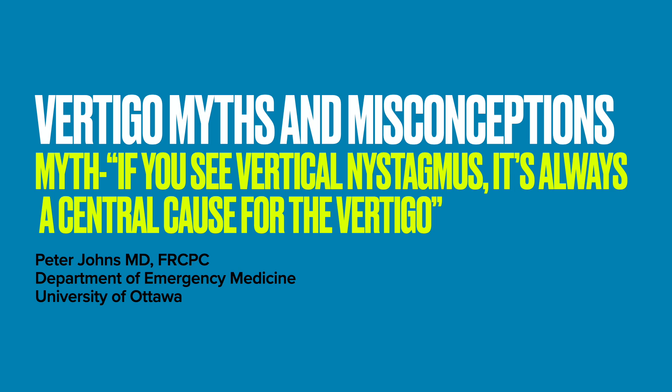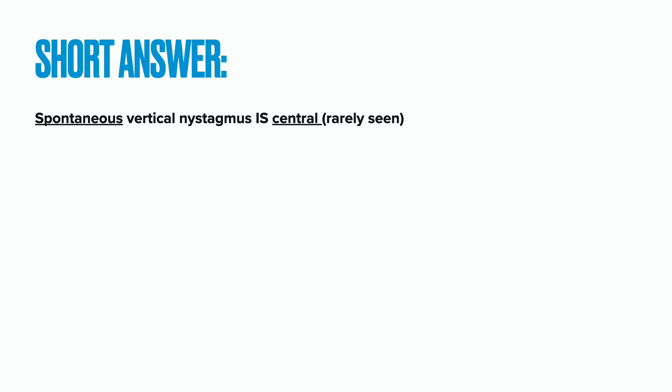The short answer as to why this is a myth is: although sustained, spontaneous vertical nystagmus is always caused by a central cause of vertigo, it's rarely seen by front-line providers. Vertigo experts probably see it a lot more than we do. Here is what it might look like. This man's nystagmus was sustained and not brought on by position change — it did increase when he looked up. This was the first presentation of multiple sclerosis, a fairly rare thing.